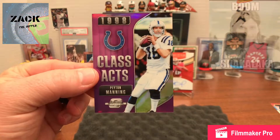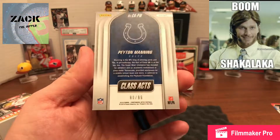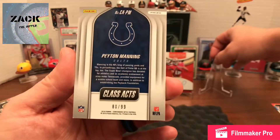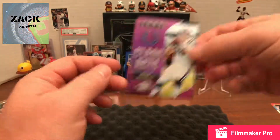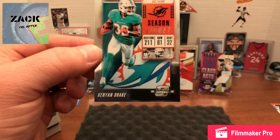Then I've got a Class Act 1998 Peyton Manning card — that's cool, with the purple background. It is also numbered to 99. Really cool card.